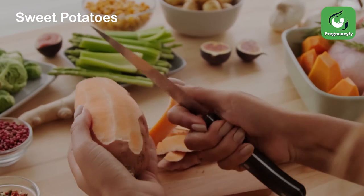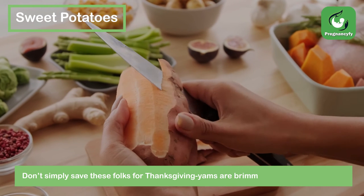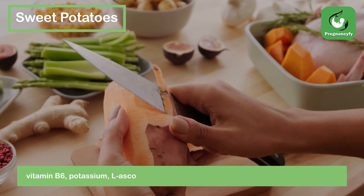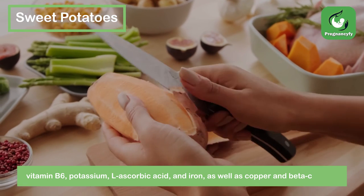Sweet potatoes. Don't simply save these for Thanksgiving — yams are brimming with nutritious fiber, vitamin B6, potassium, ascorbic acid, and iron, as well as copper and beta-carotene.